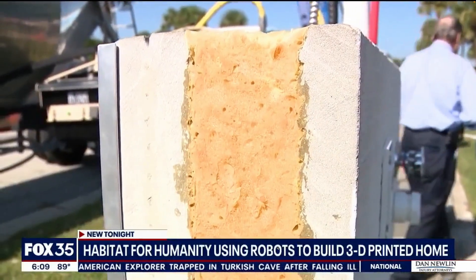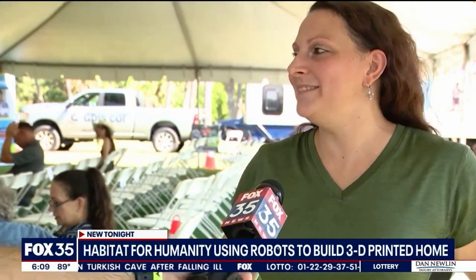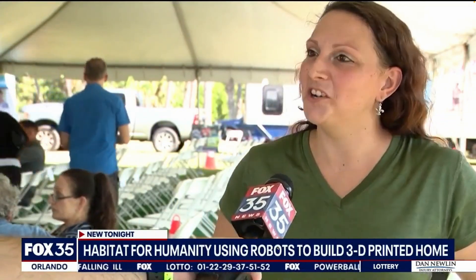Mariah and her two kids will be moving into one of the first 3D printed homes in Melbourne being built for Habitat for Humanity. Something new — even the grandparents who've been with me the whole way have never seen one or heard of one.